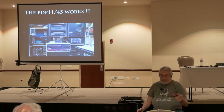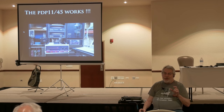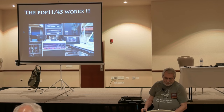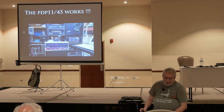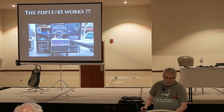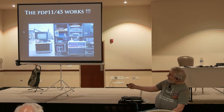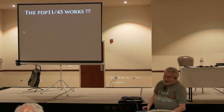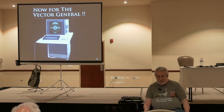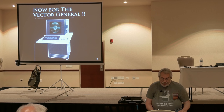We got our sound on. You've got to have inspirational music in the background. The vector general isn't doing anything yet — it's still sitting there. So we got the PDP-11/45 working. That was a really big moment for all of us.